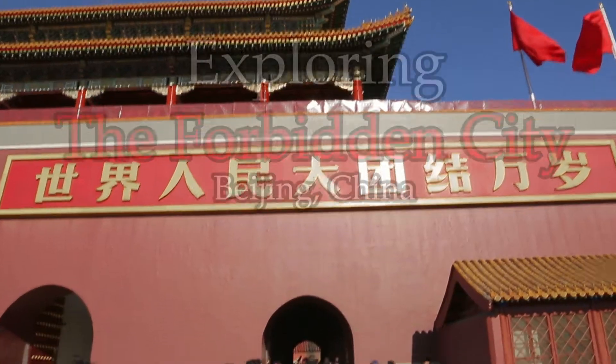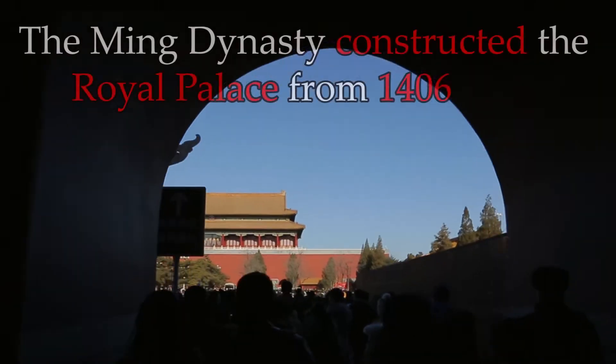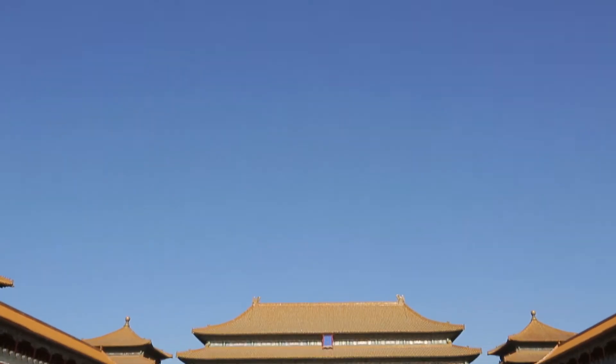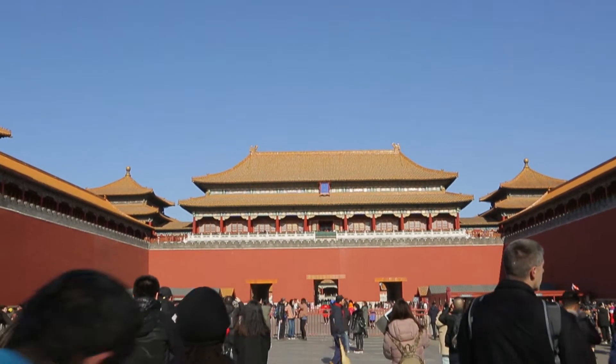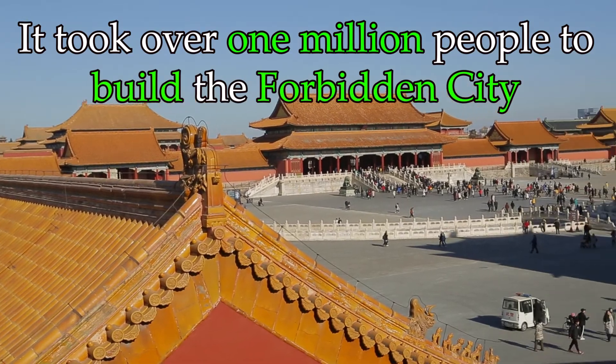Right now we are just outside of the Forbidden City. This complex was constructed back in 1406 and it was completed in 1420. You may be asking yourself how was this huge facility built in just 16 years? There were over a million workers employed to build this complex. China has lots of people.